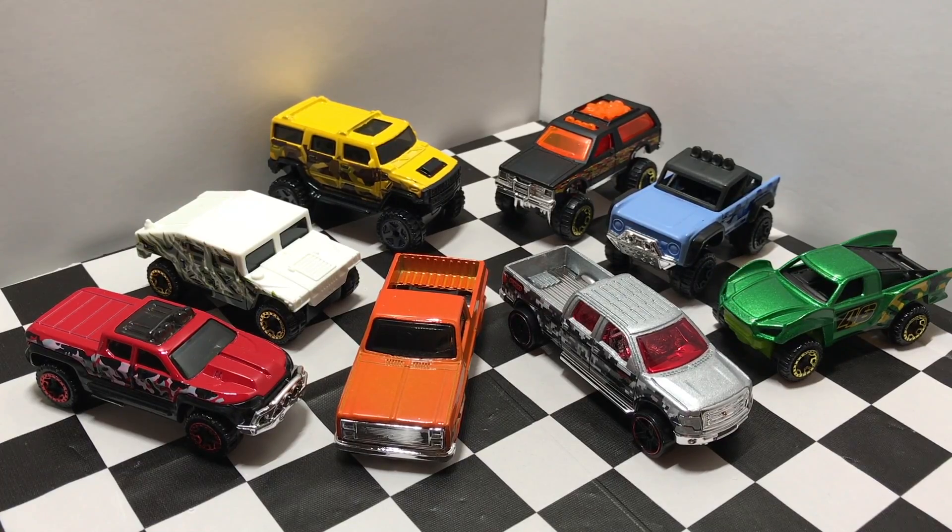So guys, there we have all 8 brand new Hot Wheels trucks in the Walmart exclusive camouflage truck series. If you want to see me open up more new Hot Wheels cars, be sure to subscribe and I'll see you guys on my next Hot Wheels video. Thanks for watching.